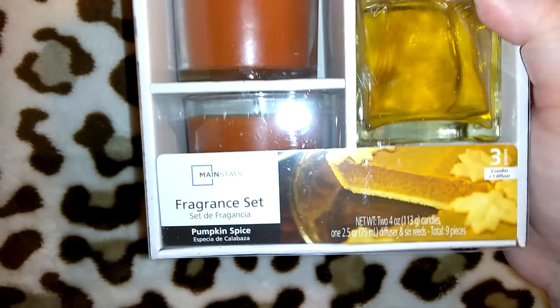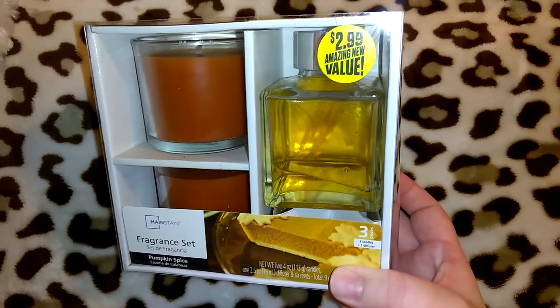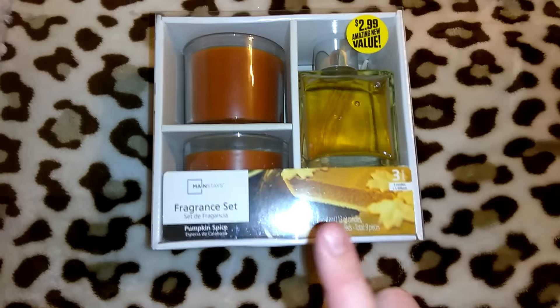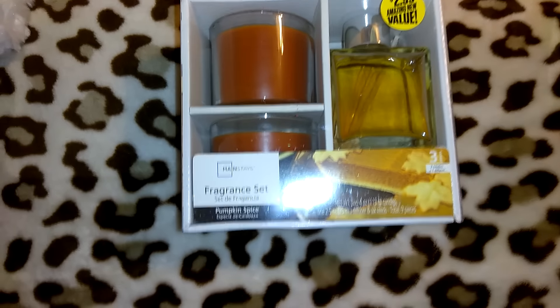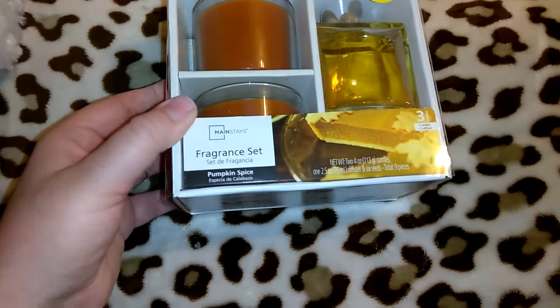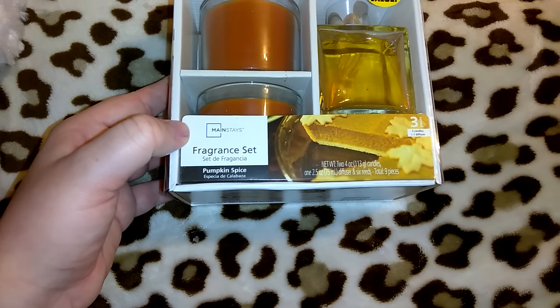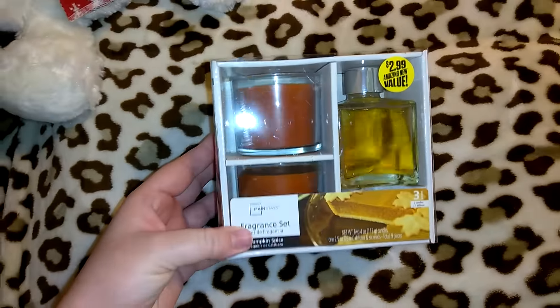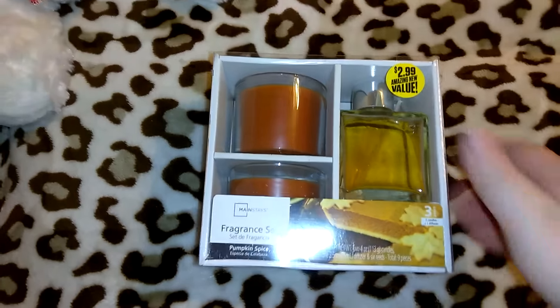I picked up this Mainstays fragrance set — Mainstays is the Walmart brand, so you can find these sets at Walmart. This was $2.99, which is awesome because these little sets retail for I believe $8.99 or $9.99 at Walmart. You get two pumpkin spice candles and one pumpkin spice reed diffuser — one 2.5-ounce diffuser with six reeds, and two four-ounce candles, nine pieces total. I love pumpkin spice year-round, and for Christmas I thought this was a cute and inexpensive gift.